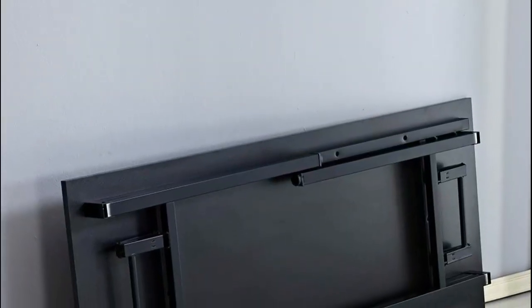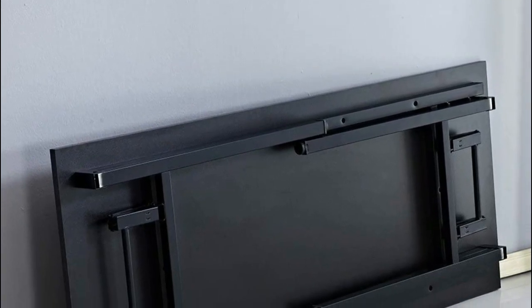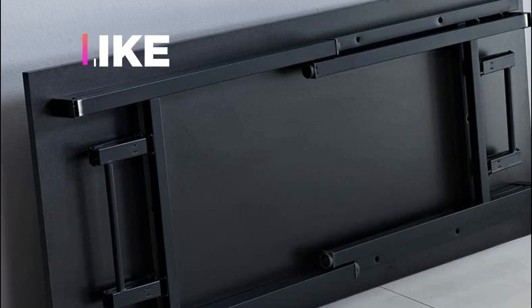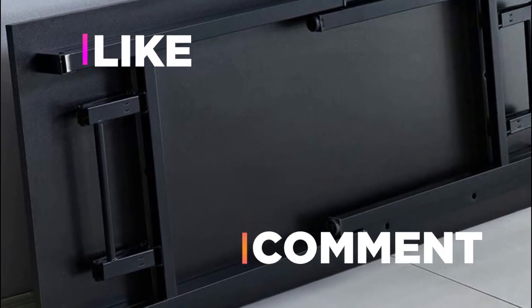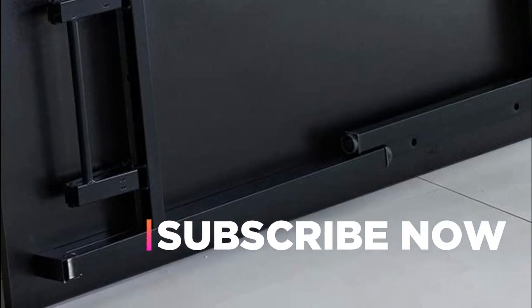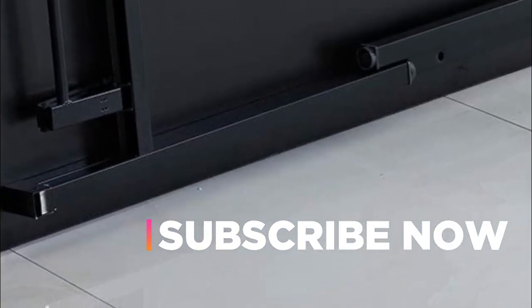Hope you found this video helpful to find out the best folding table amongst a lot of items. If you found this helpful, please give a like. Comment your valuable opinion and tell us which one is perfect for you. Subscribe to our channel to get the latest updates on different product reviews.